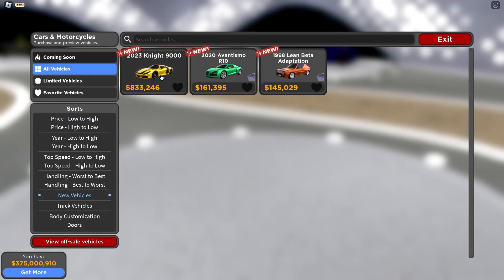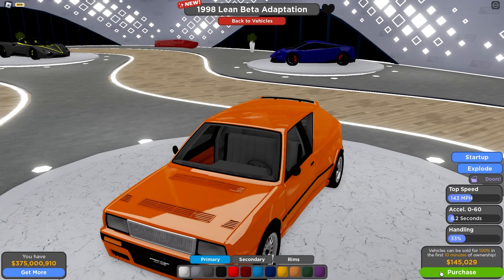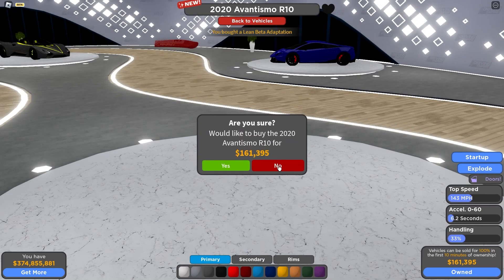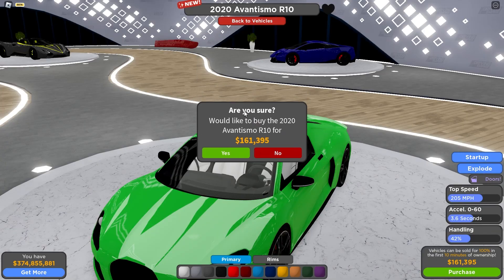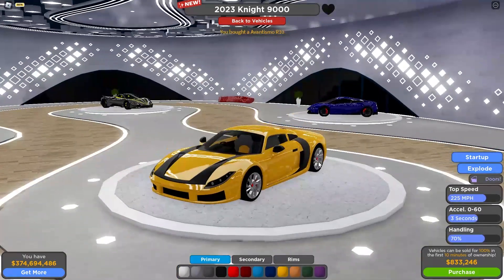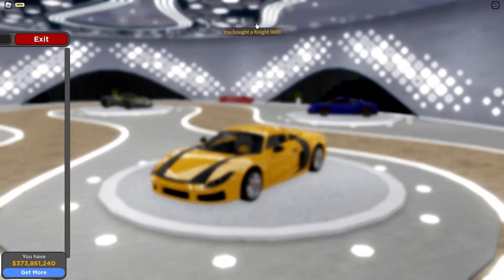Alright, let's see. New vehicles. So we've got the 1998 Lean Beta Adaption, the 2020 Avantismo R10, and the 2023 Knight 9000. Let me buy all three and we'll check them out. Not that expensive, to be fair — no expensive cars this time around, which is fair enough.